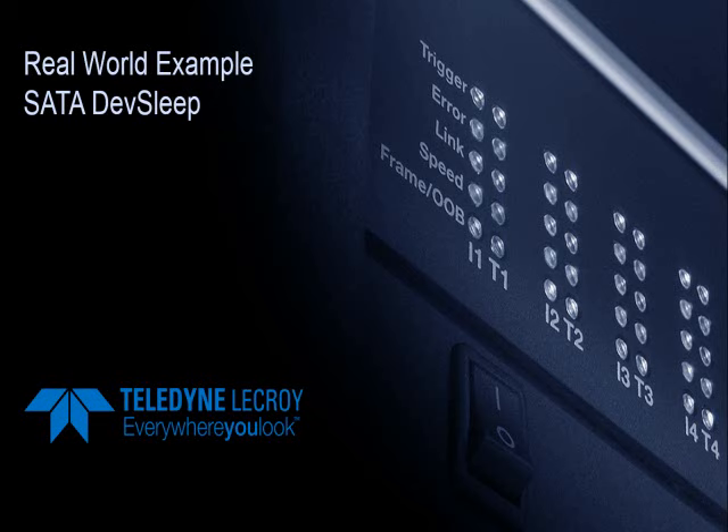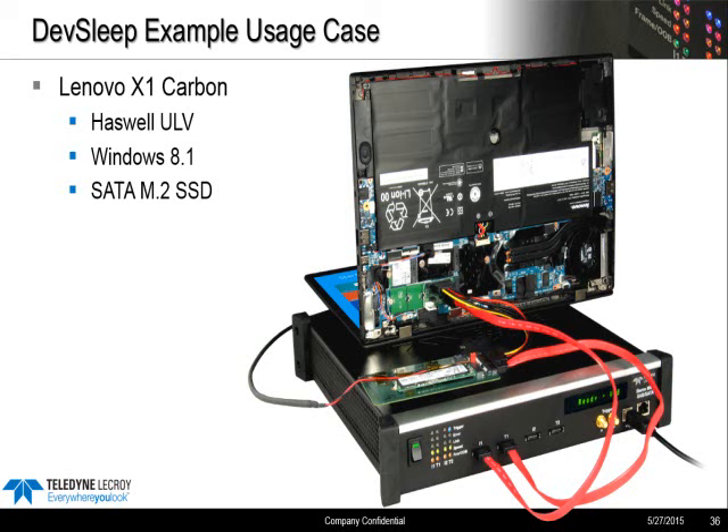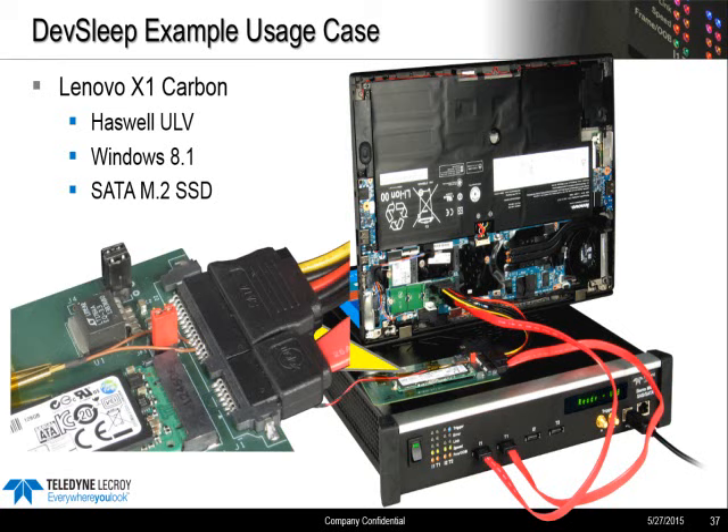We can look at this by examining what happens with real devices. To do some real-world testing, we used a Lenovo X1 — a Haswell Ultrabook running Windows 8.1 — with a single SATA M.2 SSD. This is different from the compliance testing setup where we were using the host emulator. Here we're running in analyzer mode, just recording the traffic between the Haswell host and a real M.2 device. To see the DevSleep signal, we have to connect the DevSleep pin using a special cable — pin 1 plus ground — soldered down or clipped. We're then able to detect changes on that DevSleep line and trigger on the DevSleep signal.